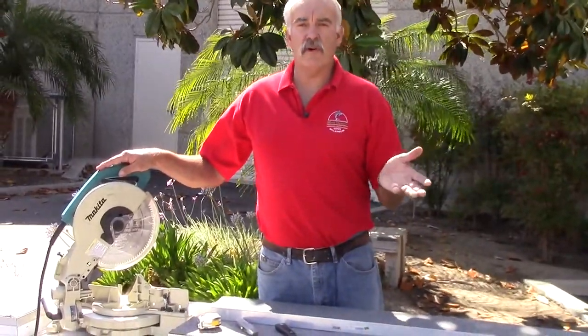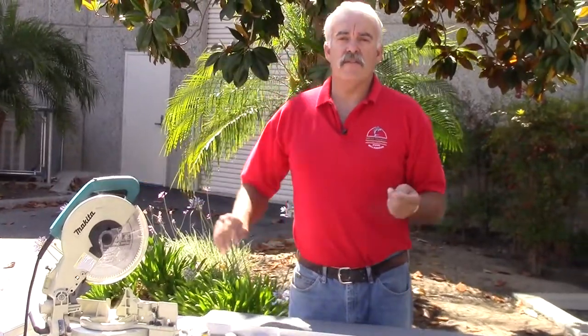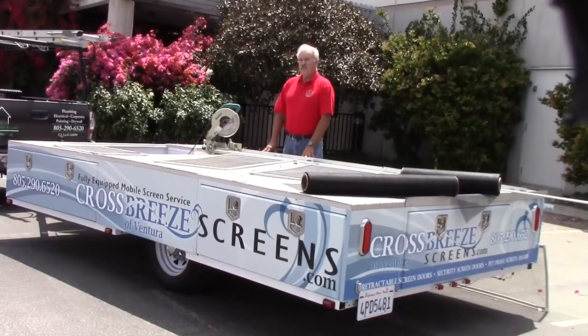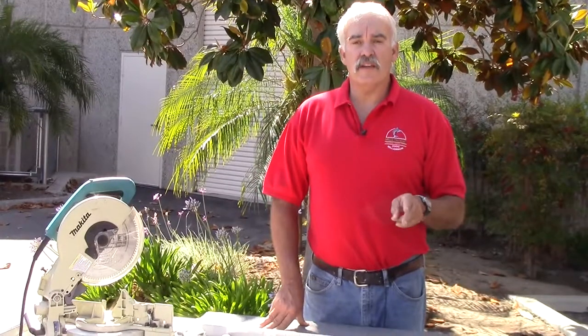I'm a mobile screen repair service. That means with this trailer you see in front of me, I actually come to your home or office and I repair and fabricate new window screens, as well as repair and fabricate sliding screen doors and swinging screen doors.